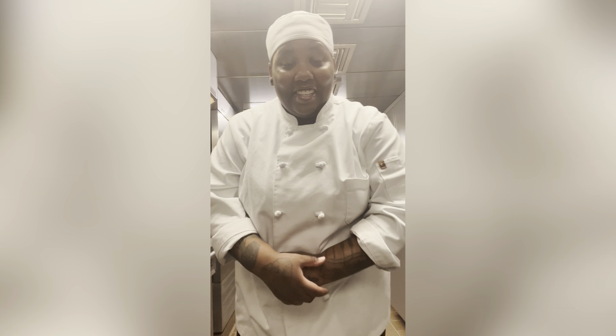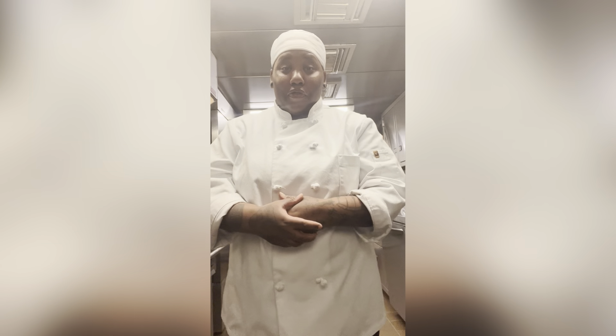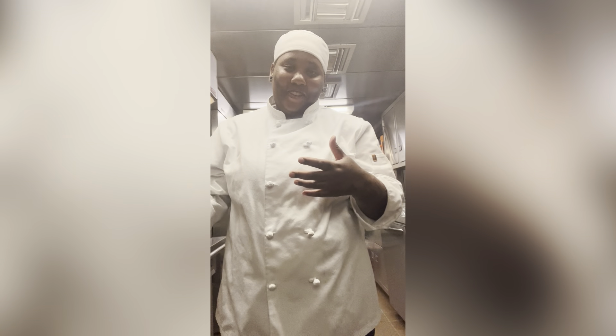Good morning Sheep Cooks. Now we are getting into the day in the life of a Sheep Cook. But before we get into that, let's go over a few things first before I go into details about the day in the life of a Sheep Cook.